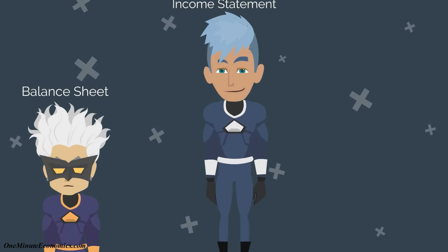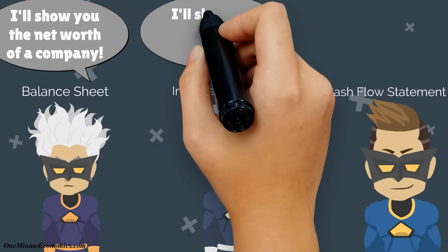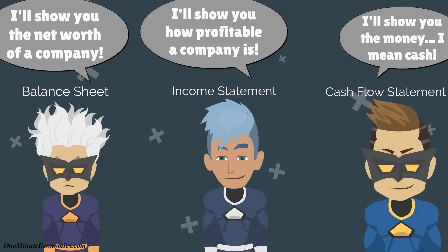So, as a short recap: the balance sheet helps you determine the net worth of a company, the income statement shows you how profitable it is, and the cash flow statement tells you things such as whether or not the profit numbers are believable.